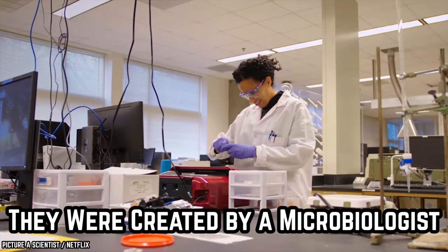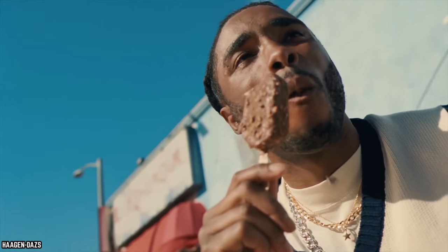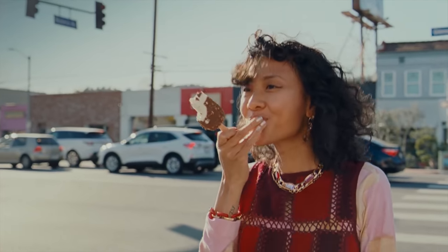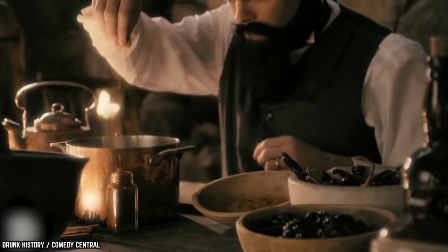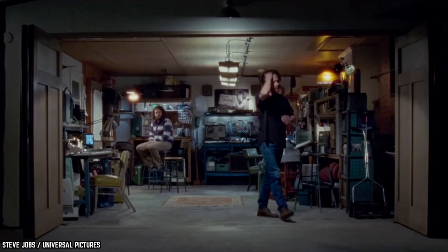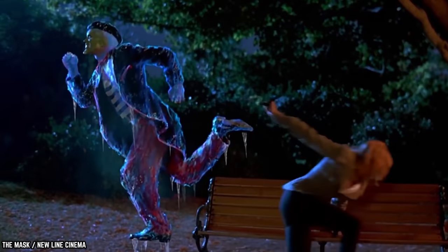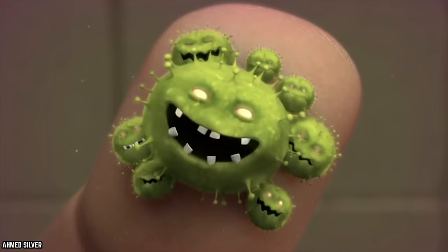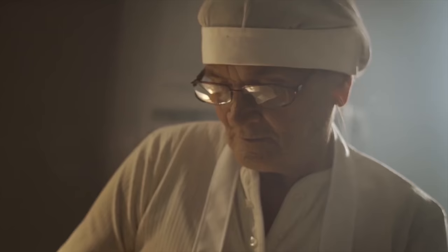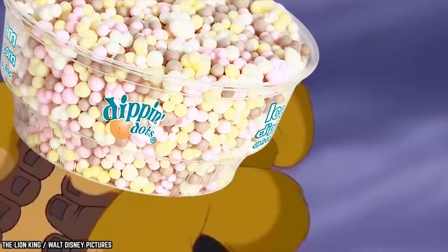They Were Created by a Microbiologist. The ice cream we know today dates back to the mid-1800s, so by the time Kurt Jones, the founder of Dippin' Dots, got around to playing with this dessert in 1988, it had been around for a long time. The Dippin' Dots company had humble beginnings — Kurt was a microbiologist working out of his parents' garage, trying to figure out how to quick-freeze yogurt bacteria in order to use it in cow feed. During his work, he got the idea of using the process on ice cream, and a year later, Dippin' Dots were born.